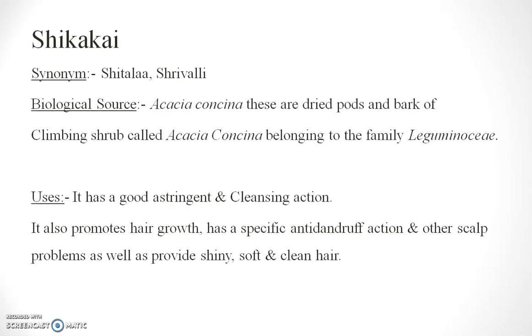Shikekai. It is mostly used for hair preparations. These are the dried parts of the bark of a climbing shrub called Acacia conica, family Leguminosae. It has a good astringent and cleaning action. It also promotes hair growth and has a specific anti-dandruff action for scalp problems, as well as providing shiny, soft and clean hair.